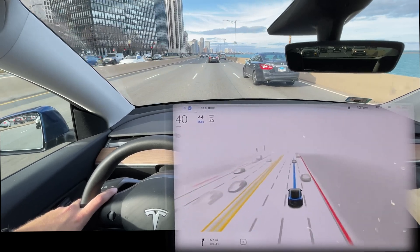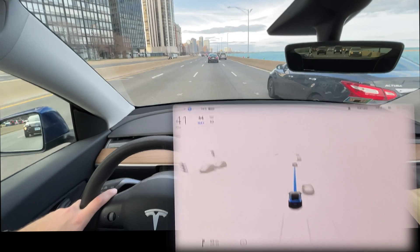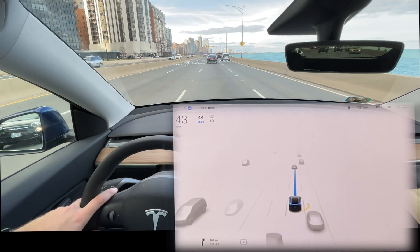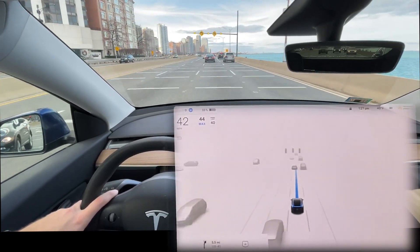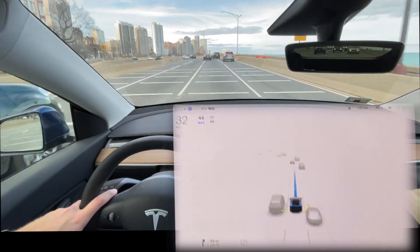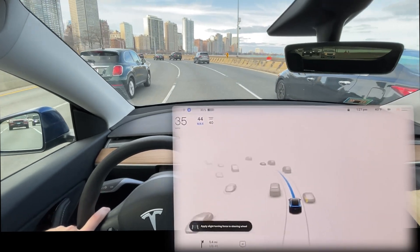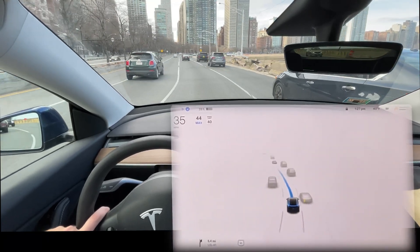It's got really good lane positioning right now. The lighting is quite nice at this time of day — not a lot of long shadows, kind of nice diffuse lighting. We'll see how it does — a little bit more slowing than I would have done, but taking the turn at probably exactly the speed I would be.